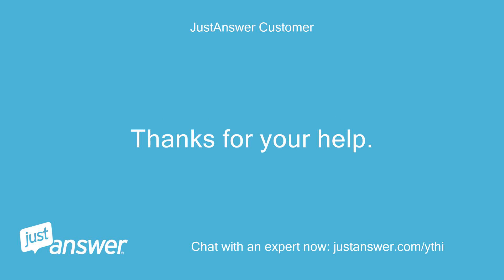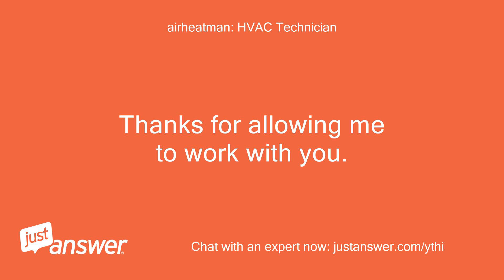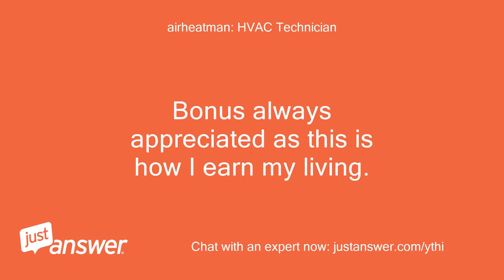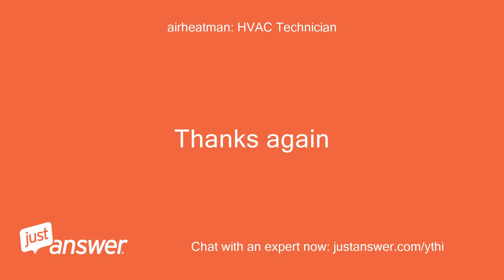I'll look to see what it's connected to. Thanks for your help. Let me know if you have further questions. Thanks for allowing me to work with you. After rating, feel free to follow up for the next 30 days at no additional fee. Thanks again.